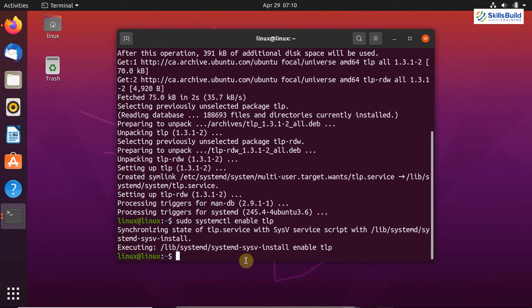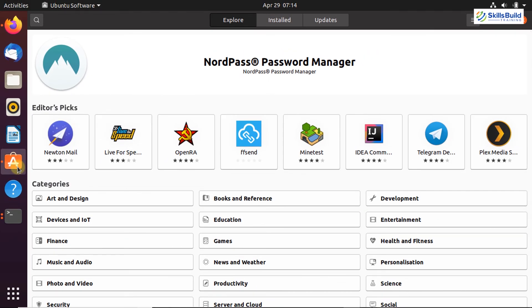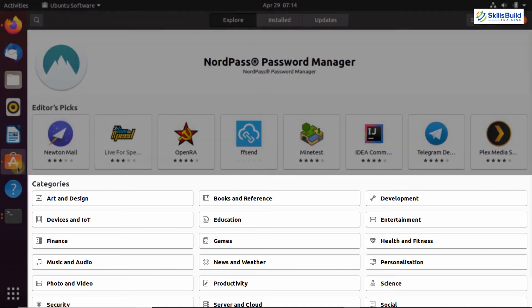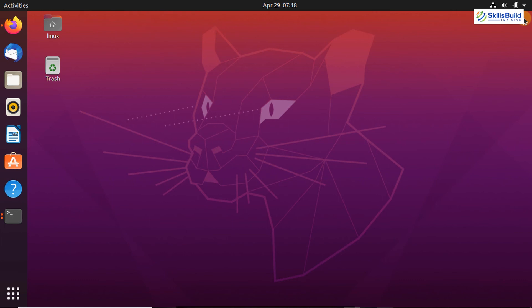Now let's move on to exploring the Ubuntu Software Center. Ubuntu Software Center is a really useful application that helps you install software and applications very easily on your Ubuntu system. Here you can see multiple applications in the Editor's Pick, popular applications, and multiple categories. For example, to install the Telegram desktop application, select it and click Install, enter your password for authentication, and the installation will start automatically.